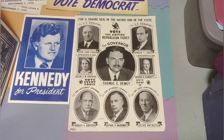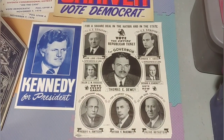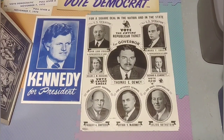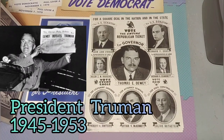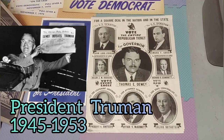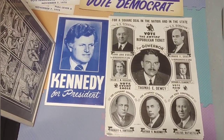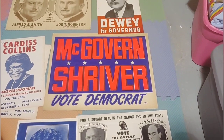Another Alfred E. Smith, 1928, again. You got Dewey for Governor — here's another Dewey for Governor. That one's paper and has not been mounted. Dewey — he prosecuted Lucky Luciano, later ran for president, was a favorite, and then he lost. That's that famous image of the winner holding up the newspaper because the papers jumped the gun.